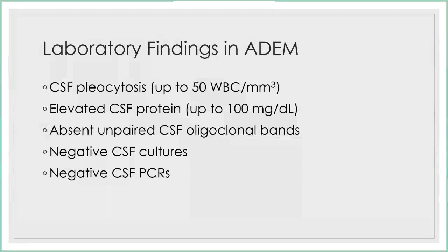Laboratory findings in ADEM: you can have CSF pleocytosis. Usually anything beyond 50 white cells in a non-traumatic tap is less suggestive of ADEM, but it can happen. Sometimes there's elevated CSF protein. Fits with ADEM usually don't have unpaired CSF oligoclonal bands — that's more suggestive of a relapsing disorder or something like multiple sclerosis. And there are no tests on CSF suggestive of infection, including cultures or PCRs.